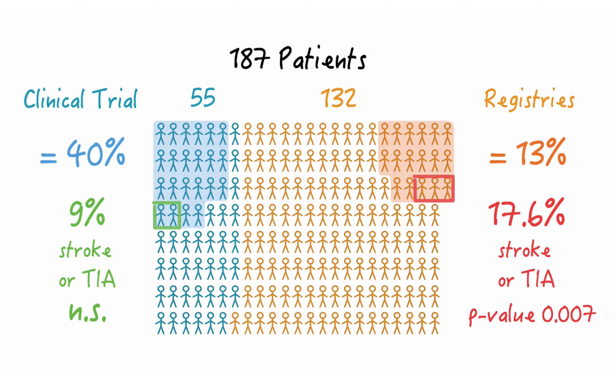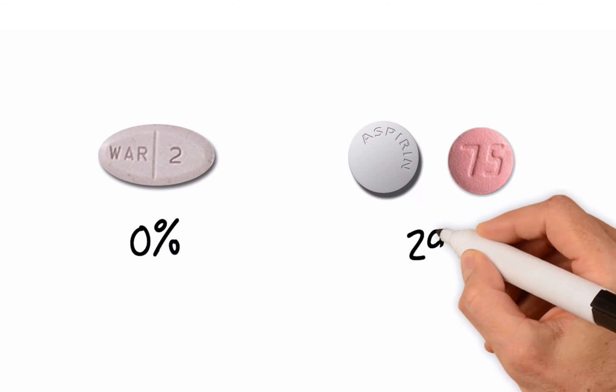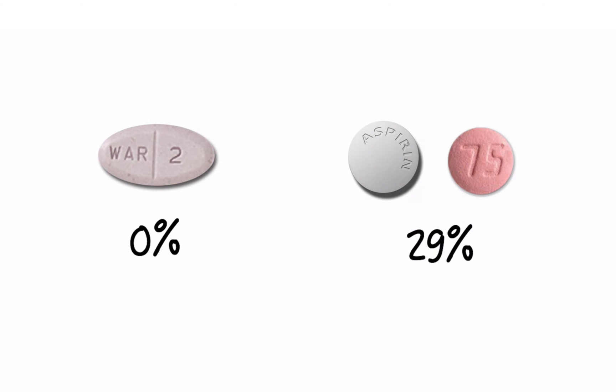The next question is: can anticoagulation with warfarin prevent thrombosis from happening, or can it resolve thrombosis once it has occurred? When the authors compared patients who were on warfarin to those on dual antiplatelet therapy, they found that 0 percent of patients on warfarin had reduced leaflet mobility, as compared to 29 percent in the dual antiplatelet group — p-value 0.04.